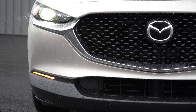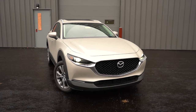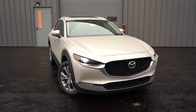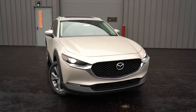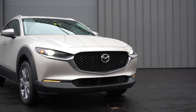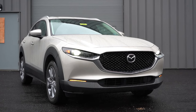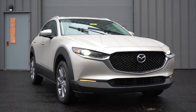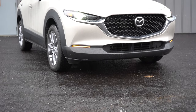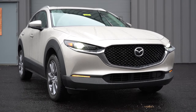LED headlights come standard across all trim levels, along with LED daytime running lights, automatic headlights, and automatic high beams for every trim. If it senses an oncoming vehicle with your high beams on, it automatically dims to low beams and then bounces back once the vehicle passes. For the Premium trim levels, you also get an adaptive front lighting system — the headlights actually swivel based on your steering angle to better illuminate around bends at night, helping you avoid hazards. It's definitely a safety feature in itself.